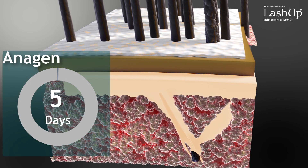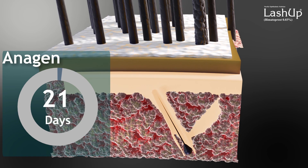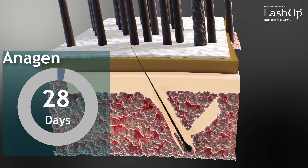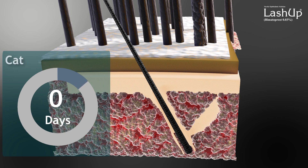Anagen is the active growth phase. In this phase, eyelashes grow significantly. Due to dynamic follicle cell division, it creates the hair shaft. This phase lasts from one to two months, during which eyelashes become longer, thicker, and darker.